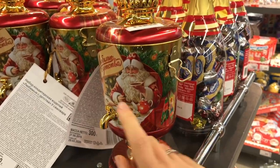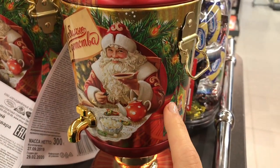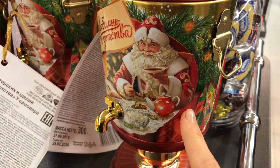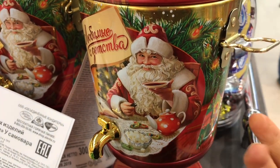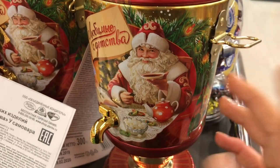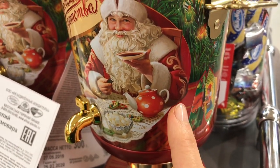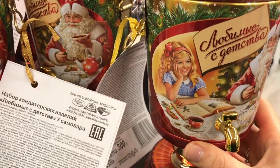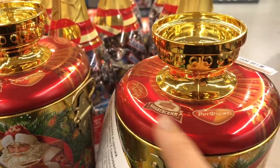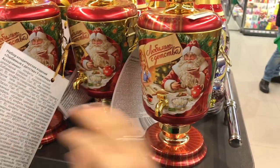Looking for something specifically Russian for New Year, I found these — look at those, they're made in the form of a samovar! Those are cool. I don't know what sweets are inside, but look — it looks more like a Russian Father Frost, who we call Ded Moroz. And look, he is drinking tea in an old traditional Russian way — from the saucer. You put the tea in the saucer, then drink it so it's less hot. You can also see sugar cubes, very Soviet-style. The sweets here are from three famous Russian companies, so I found something traditional for New Year.